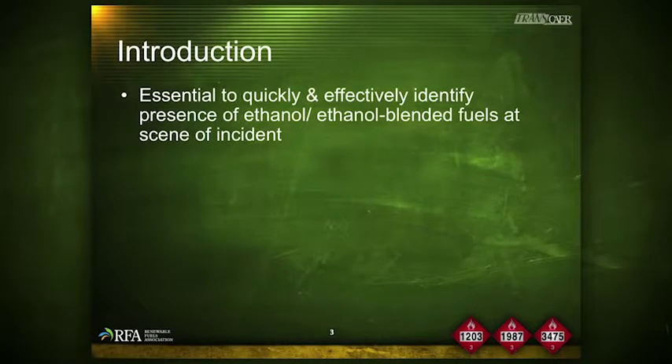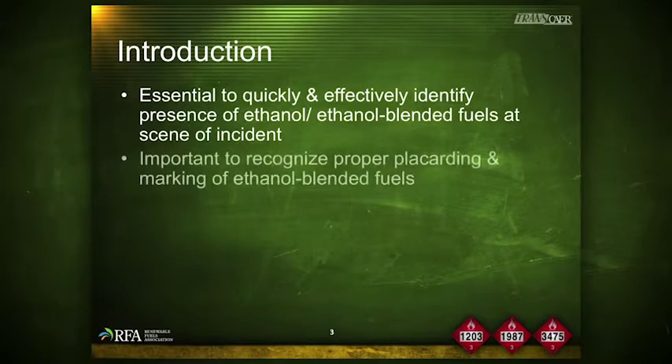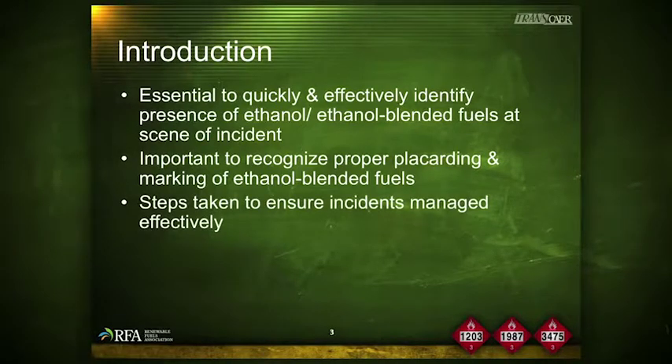Given that an increased percentage of all fuel transportation-related incidents are likely to involve ethanol or ethanol blended fuels, it is essential that emergency responders be able to quickly and effectively identify their presence at the scene of an incident. It is important to recognize the proper placarding and marking of ethanol blended fuels. Proper identification can ensure that incidents are managed effectively.